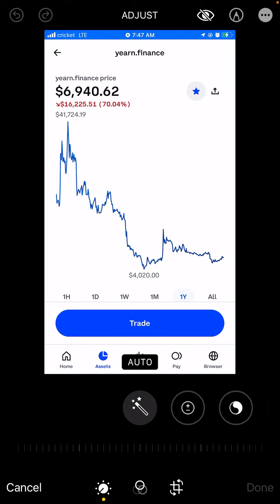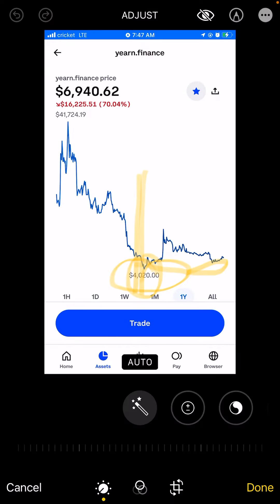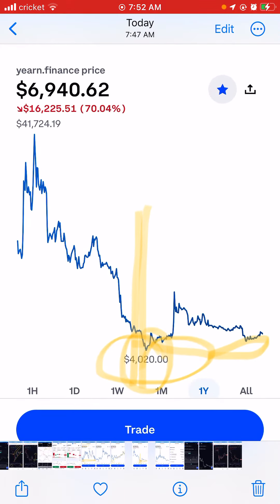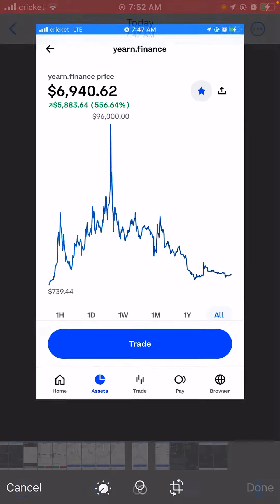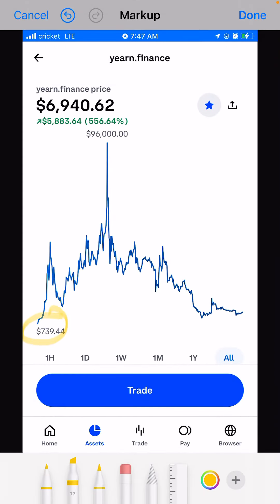...yearly, this coin touched down to four thousand — I think this was June. It's almost touching the low, and it's down sixteen thousand in the last one year. But when you check this coin, it has already tested ninety-six thousand.